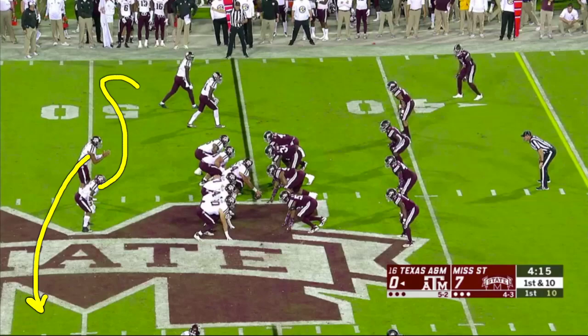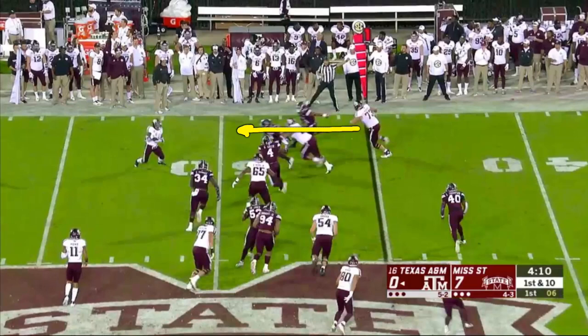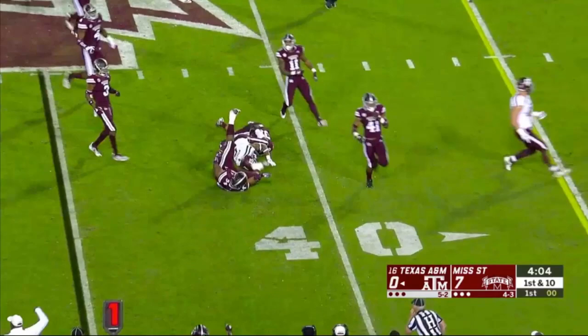A&M tries to put the quarterback on the move with a throwback screen to the back into the boundary — fake it to him, roll away, throw it back. That's Willie Gay beating the block of the lineman to force it back into his teammates. Keep your eyes on number 94, Jeffrey Simmons, playing the nose guard — sees it go away from him, then turns back and gets the angle on the running back. That's a 300-pound nose guard running down a screen.